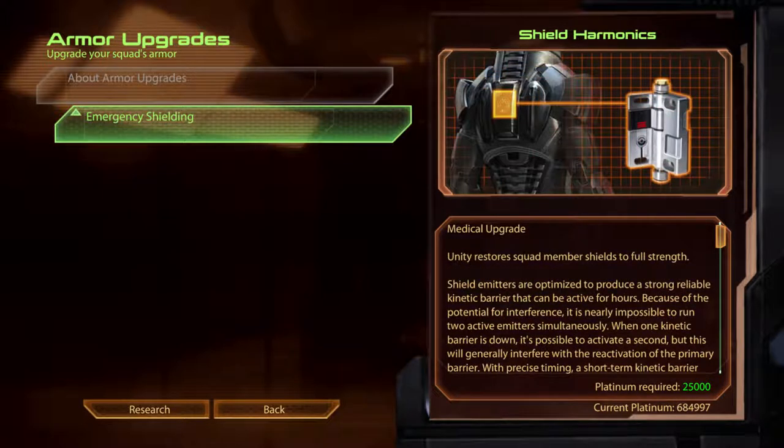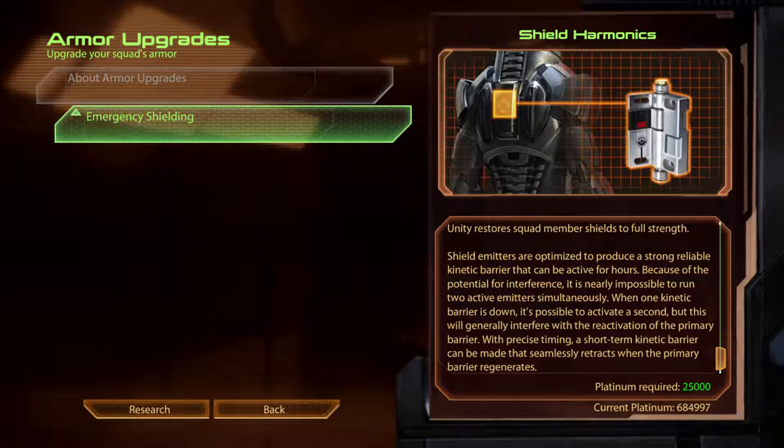Emergency Shielding. Shield Harmonics. Shield emitters are optimised to produce a strong, reliable kinetic barrier that can be active for hours. Because of the potential for interference, it is nearly impossible to run two active emitters simultaneously. When one kinetic barrier is down, it's possible to activate a second, but this will generally interfere with the reactivation of the primary barrier. With precise timing, a short-term kinetic barrier can be made that seamlessly retracts when the primary barrier regenerates.